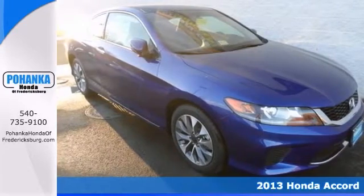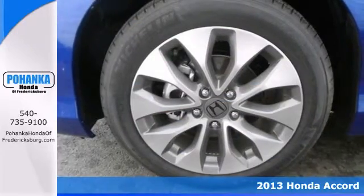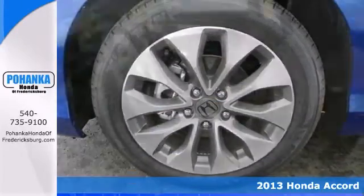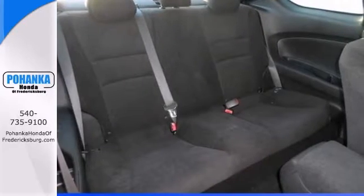Are you ready for a Honda? Don't pay too much for the wonderful car you want. Come on down and take a look at this 2013 Accord. When you say quality, Honda comes immediately to mind, and this Accord is no exception.